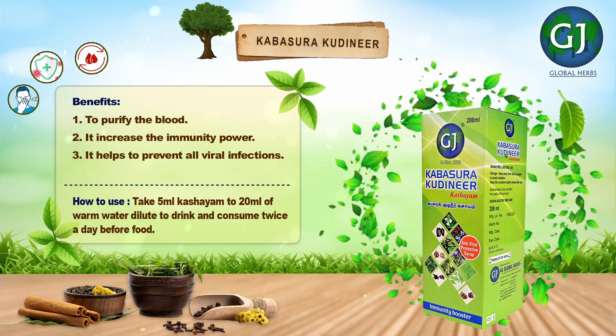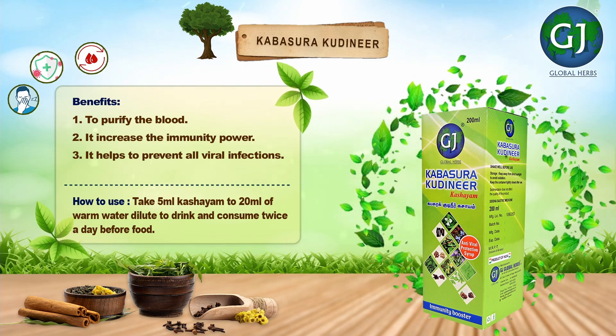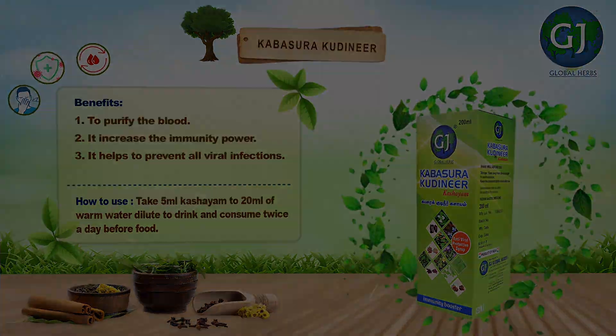How to use? Take 5 ml of Kashayam to 20 ml of warm water. Dilute to drink and consume twice a day before food.